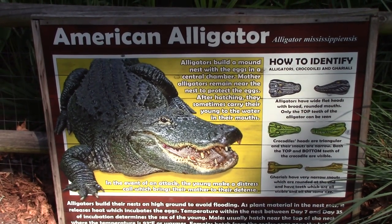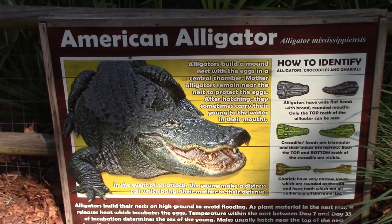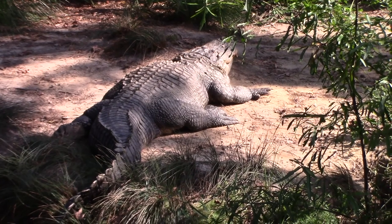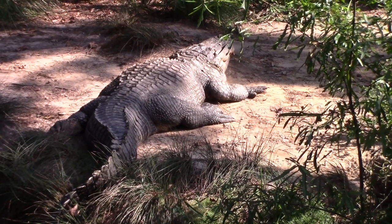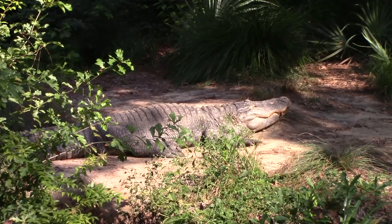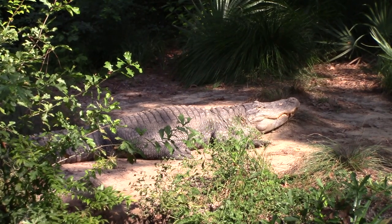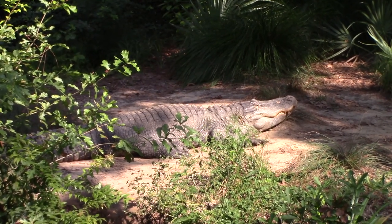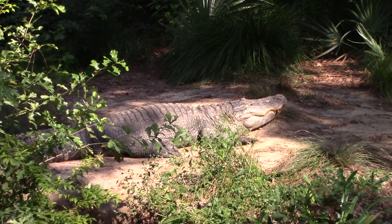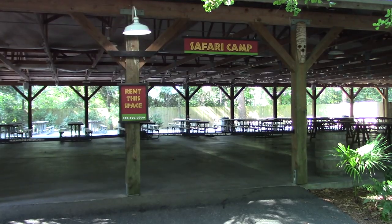American alligator — the home state of Florida has lots and lots of these guys. Mr. and Mrs. Alligator are up on the bank getting some sun. So if you've never been to the state of Florida, most bodies of fresh water — streams, lakes, rivers — more than likely these guys are going to be inside one of them.